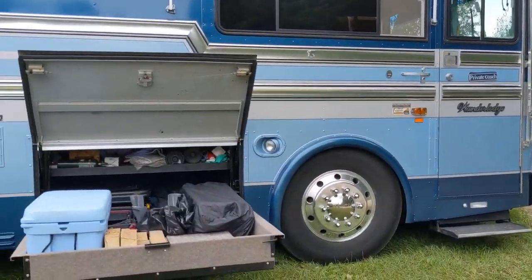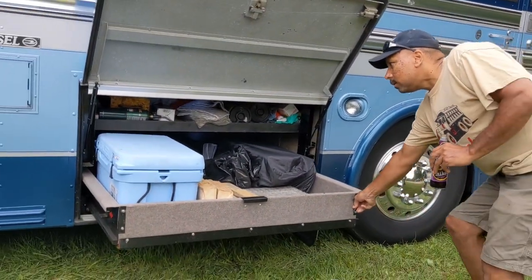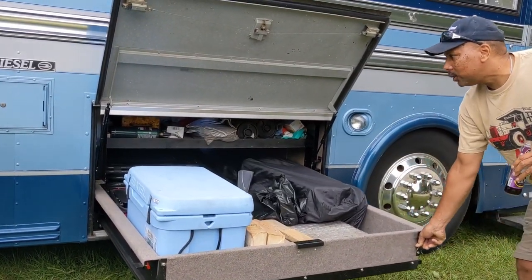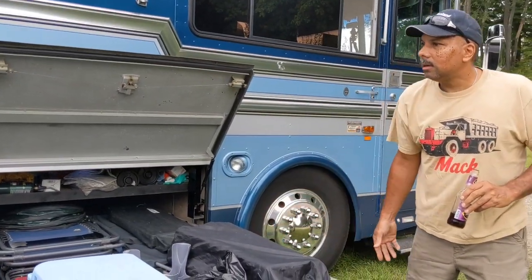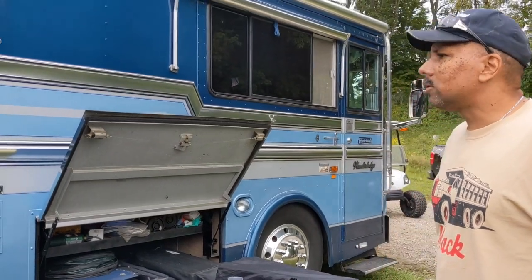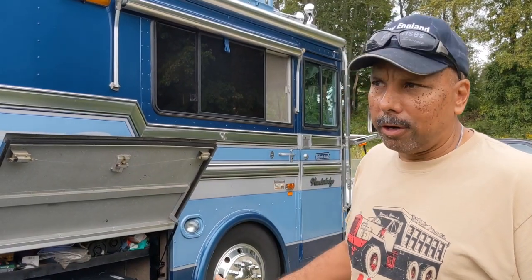You've got a slide-out storage bin here on a roller — you can keep all your chairs and cooler in there. Was this always built as a motor coach, or was it a conversion? This was always built as a motor coach, as a camper — it wasn't a conversion.